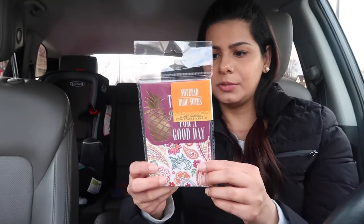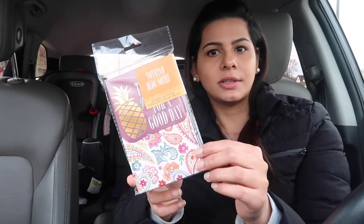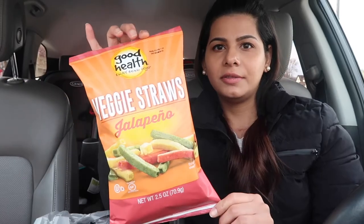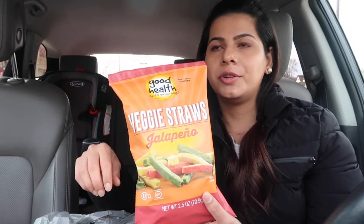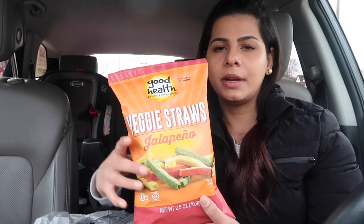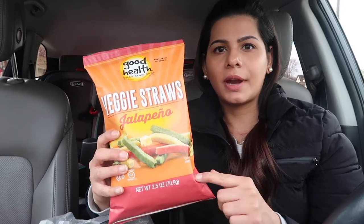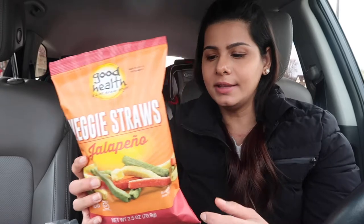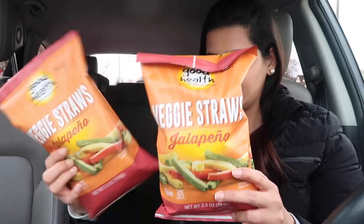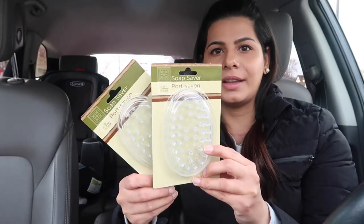I found this cute little notepad I can keep in my purse to jot down anything. Then the last bag — I just love these Wedgie chips in the jalapeño flavor. I usually buy the big bag from Sprouts, but sometimes I find them at Dollar Tree for a dollar, so I always grab them. Just watch out for the expiration date — they can expire really fast, but definitely give them a try.